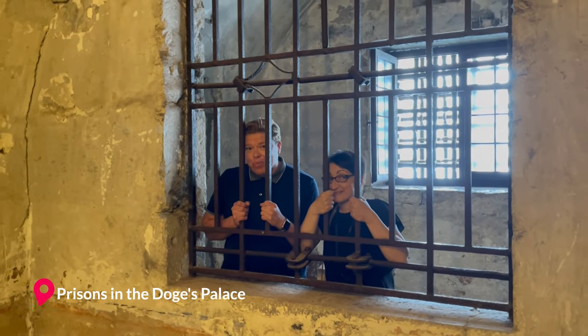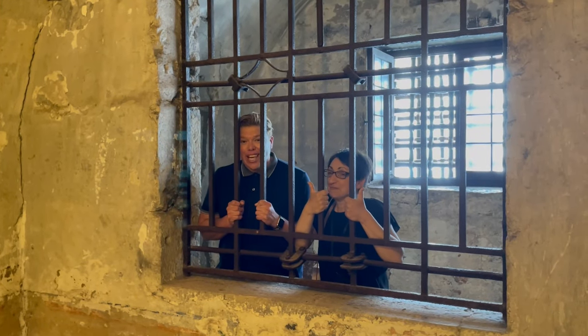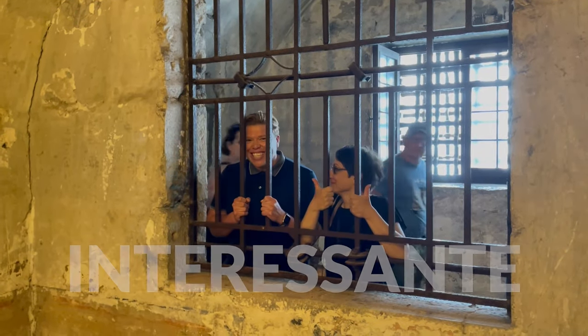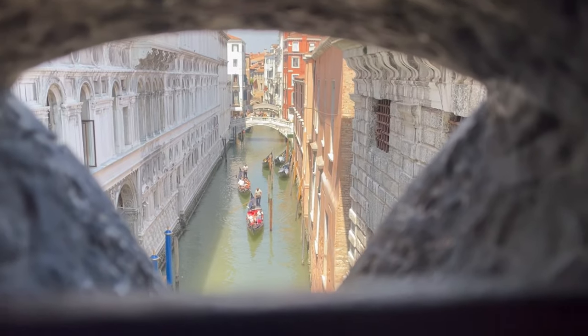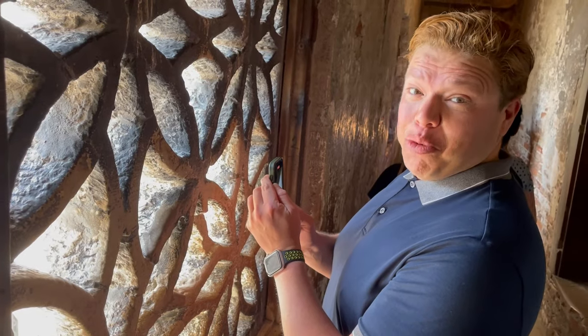Chiara was telling me that as a prisoner you were allowed one ration of wine for dinner. Very Italian, very generous. And who would have thought that you'd get excellent views of Venice from a prison bridge?